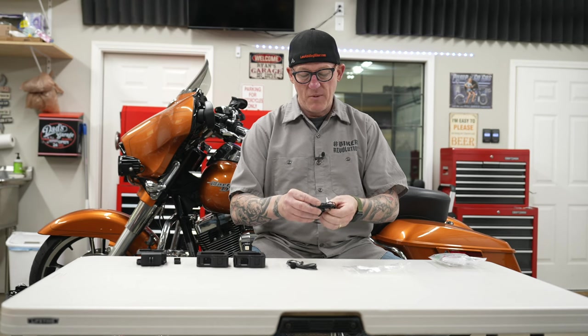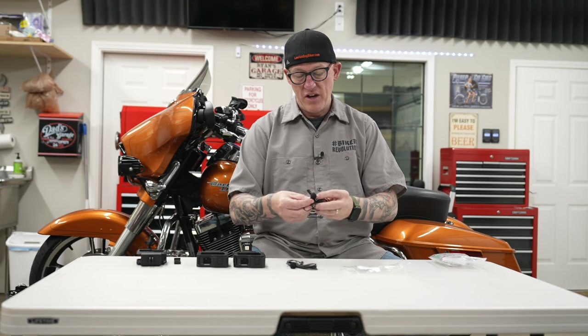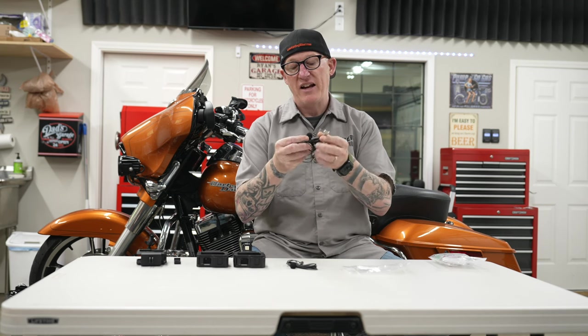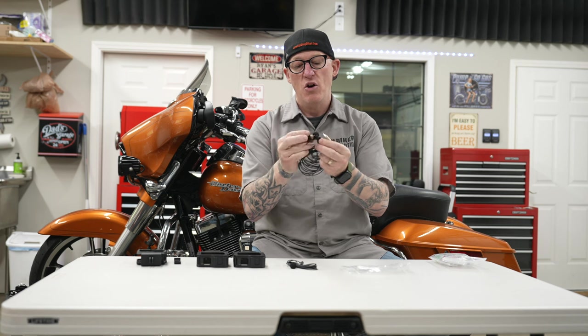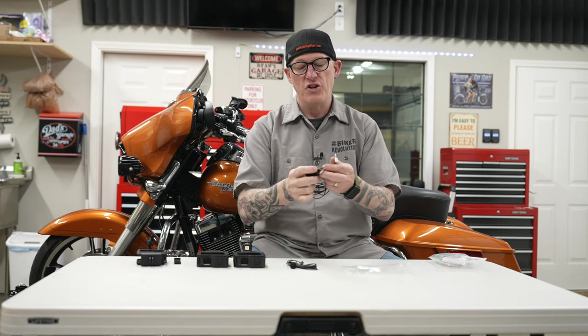Giant Squid Audio also makes a single 3.5mm jack into dual omnidirectional microphone — a one-into-two — so you can pick up two different channels. You could place one in your helmet over the speaker where the other rider's audio comes through, and then one somewhere around your mouth, and pick up that conversation.